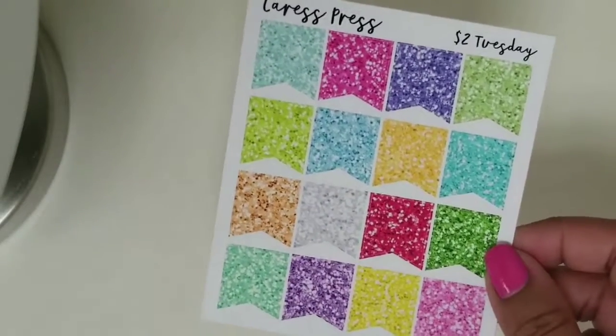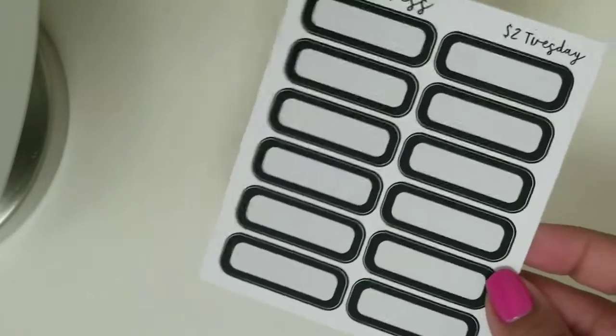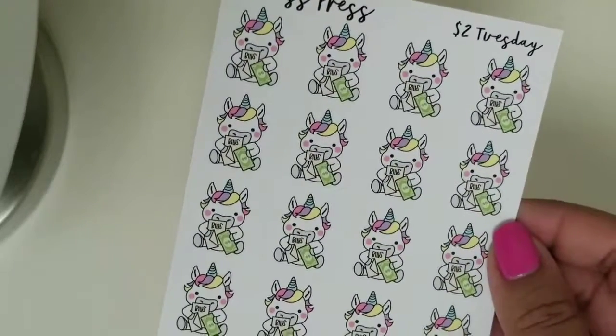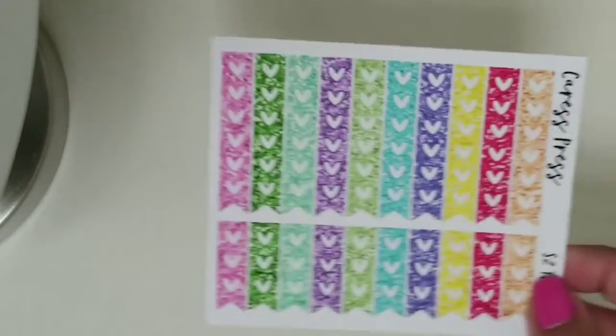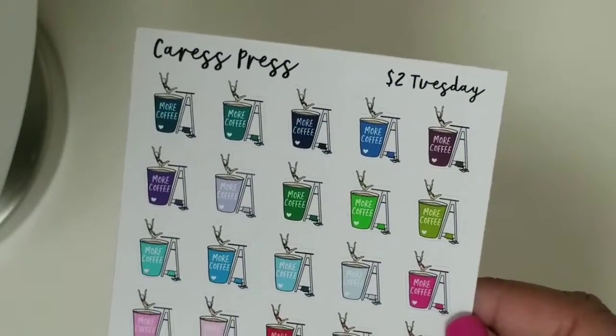I did pick up a grab bag, which I believe came with five sheets for $9 or something like that. The first thing are these glitter multicolor flags — just the regular sized flags you can use any time. And then these black quarter boxes, which are always handy to have. And then it came with these Bill unicorn stickers, which are really cute. I also got this sheet of heart checklists — mini ones as well as regular sized ones. And then the last sheet in the grab bag were these girls diving into coffee cups that just say 'more coffee.' These are funny and cute, and I'm always drinking coffee.